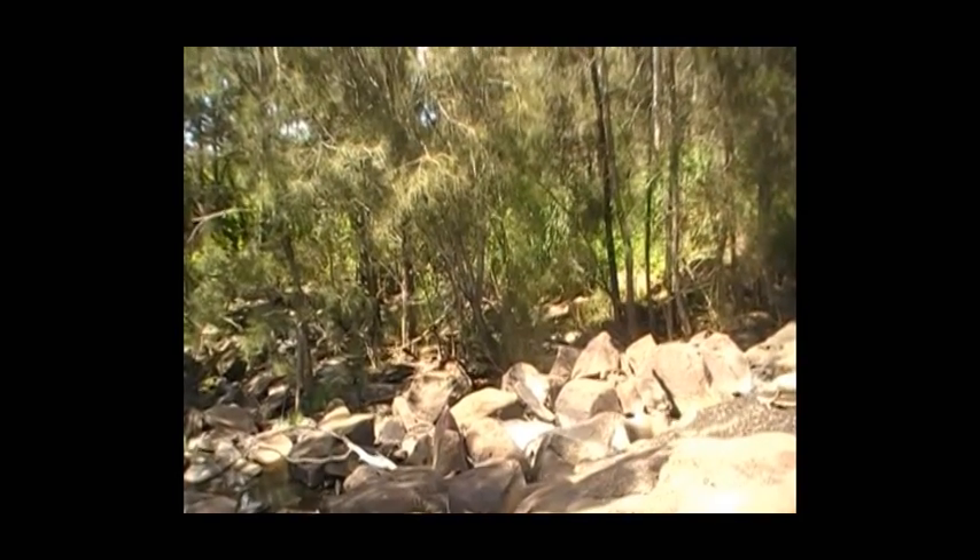What we've got here is the perfect snake paradise. So we're just going to let the little Red Belly Black go here so he can grow up to be a big fella, and that is right away from people. Beautiful spot.